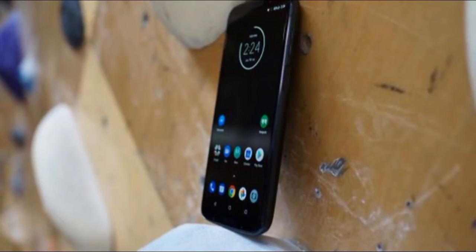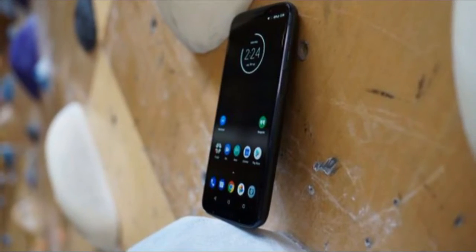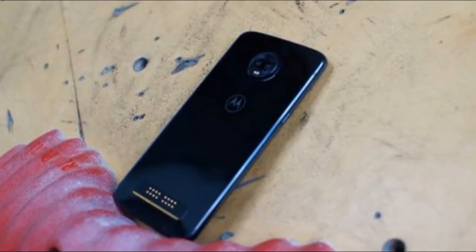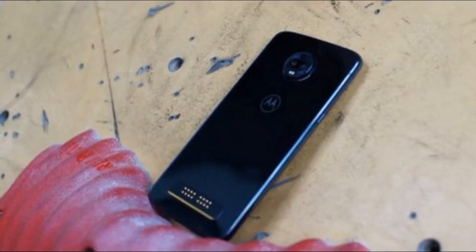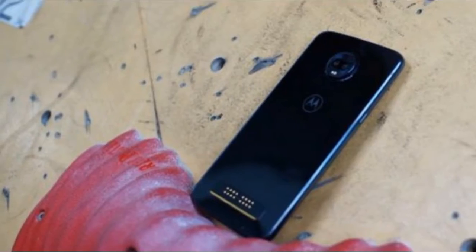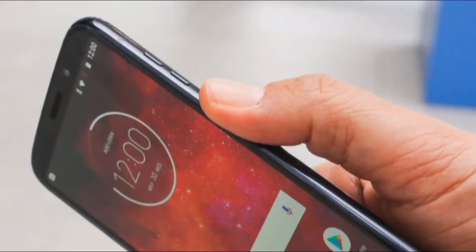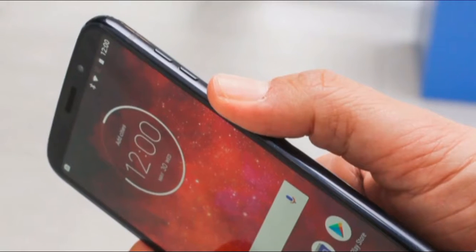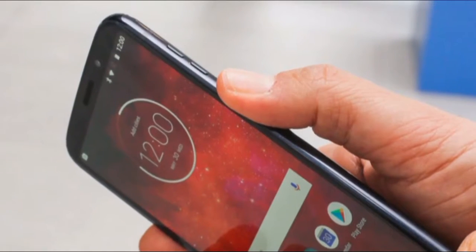The Moto Z3 Play is available now in the U.S., but not in the U.K. or Australia. Motorola sells it unlocked, so you can take your pick of carriers thanks to support for all four major networks. The price is $499, and Motorola offers its own financing plan which can bring it to $21 per month. When purchasing from Motorola, the price also includes the Moto PowerPack battery mod, which is worth $49 on its own.